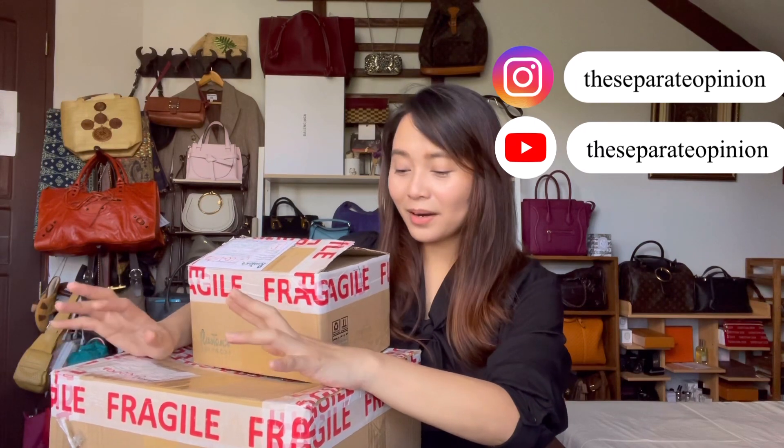Hey guys, it's Paula. Happy New Year and welcome back to my channel. Today I wanted to share with you what I got from Diptyque. I'm a huge candle person and I thought I had enough supplies to last me five years, but apparently not.